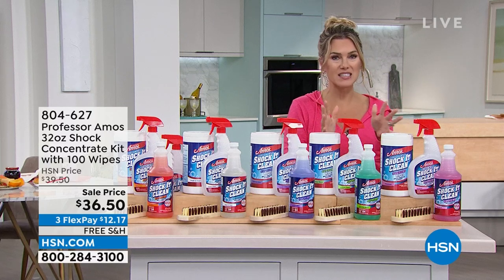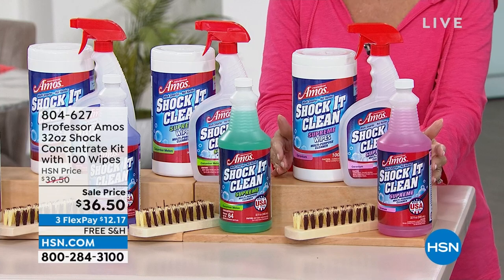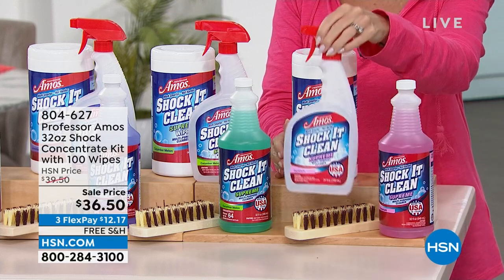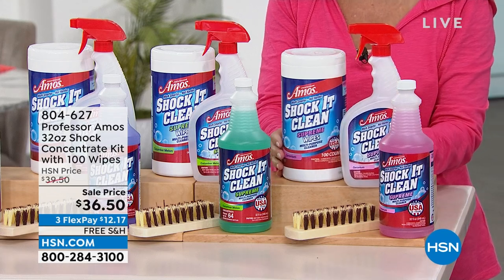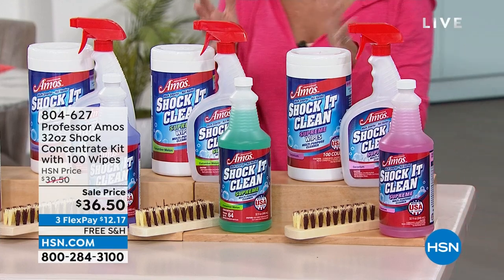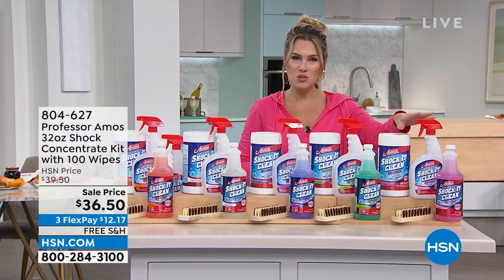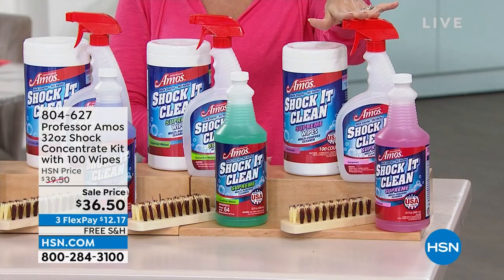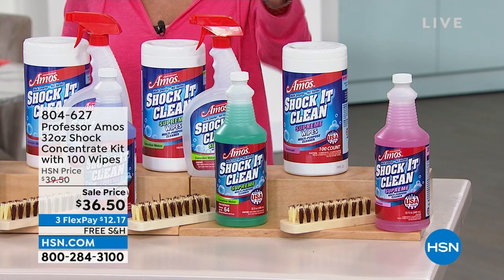This is an incredible buy — something you don't have to replenish over and over. It's like a one-time purchase. As soon as you start going to the linoleum, vinyl, grout, appliances, kitchen floor, bathroom, all areas in your home, you'll wonder why you didn't do this sooner. This is a 32-ounce concentrate — we give you the empty spray bottle to mix and tailor the strength for whatever part of the home you need, even upholstery. We're including that handheld Tampico brush for the first time today. $36.50 gets all four items. $12.17 per flex pay with free shipping and handling.